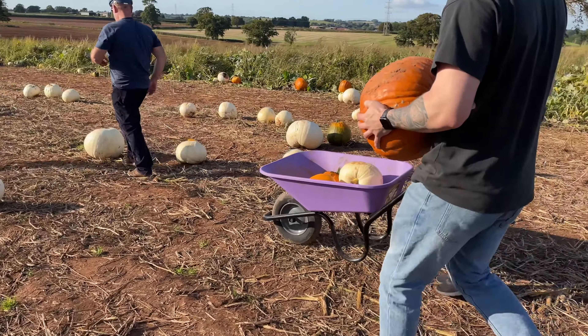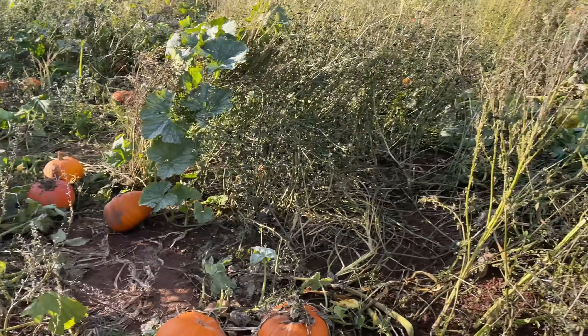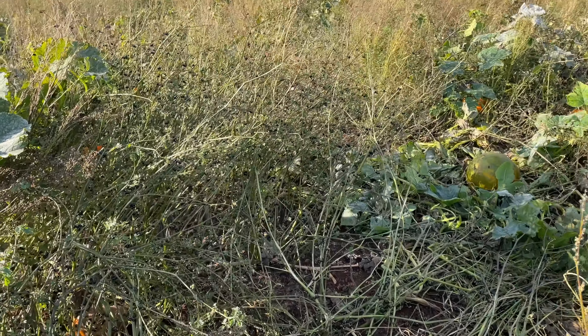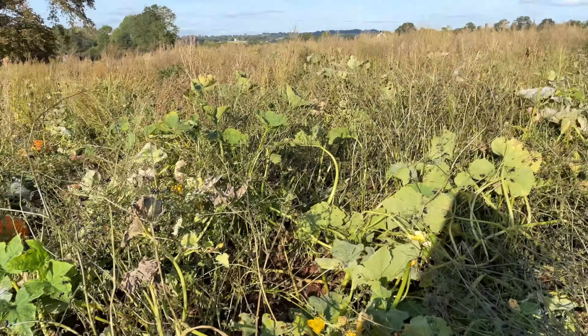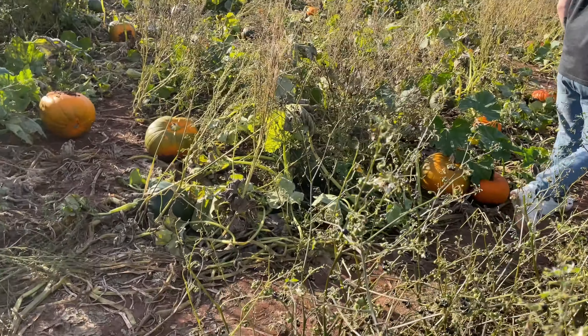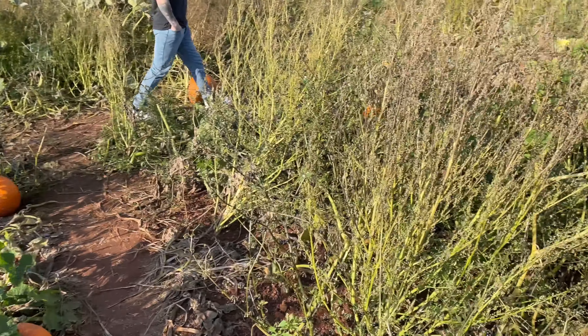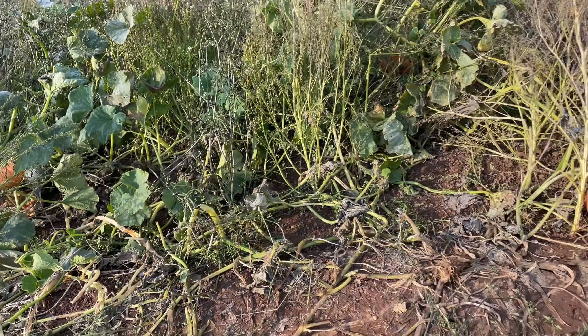Squeaky wheelbarrow! We're now walking through the actual bushes. Oh I've come to a bit of a dead end — there we go. They actually have really big ones this year. That's a good one!